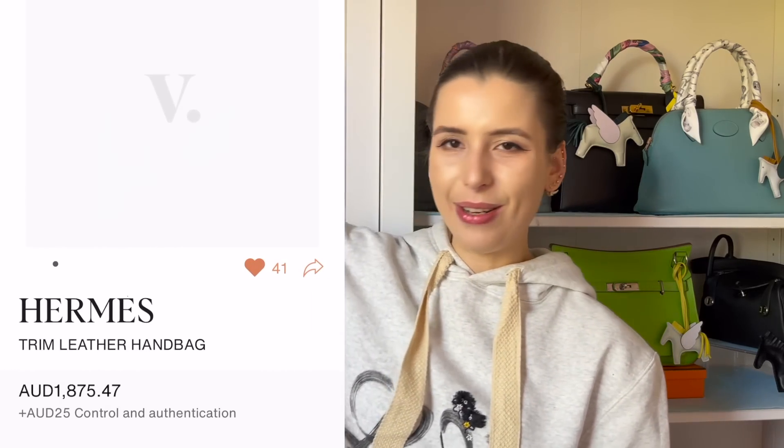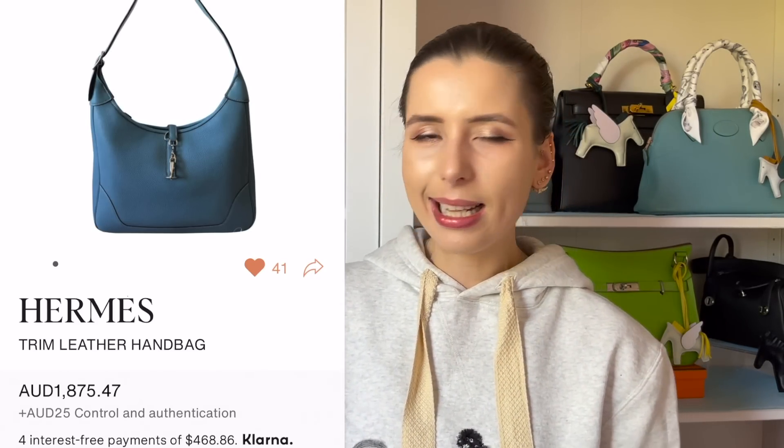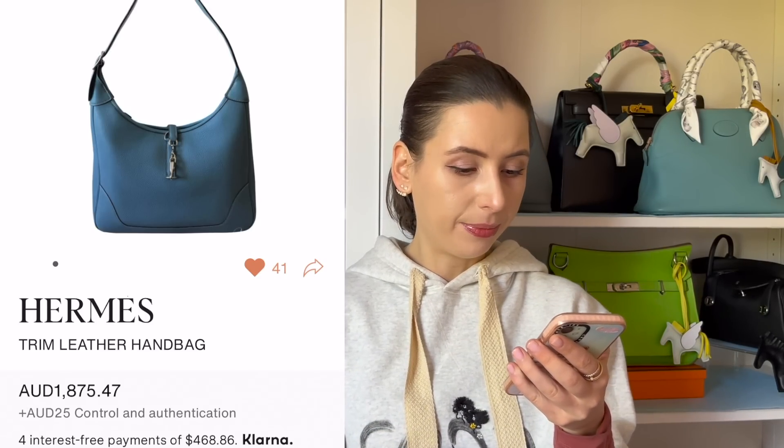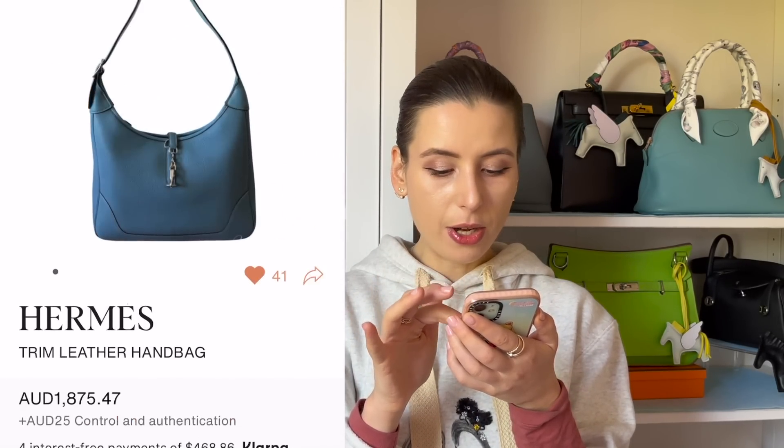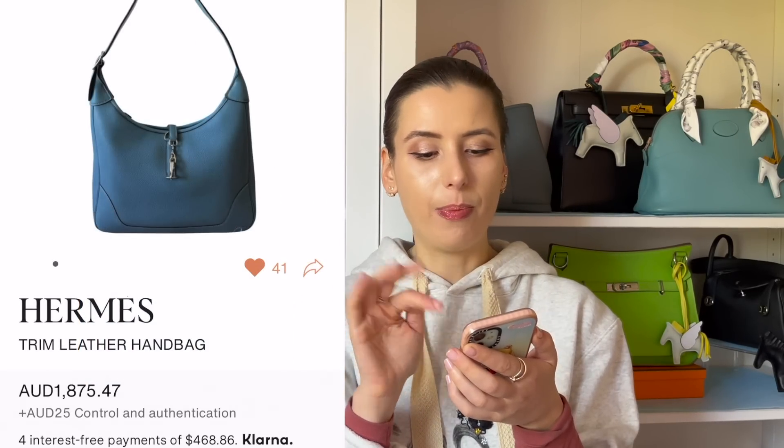Here we have a Trim bag. A lot of you have been asking me to show you deals on Trim bags. I have a Trim in the 35 size which I keep bragging about — I've been wearing it a lot, it's a comfy scoopy bag to wear. Here we've got another Trim in blue, the 31 size, so a little smaller, at $1,875. You can make an offer, but there aren't many pictures so I'd message and ask for more before buying.